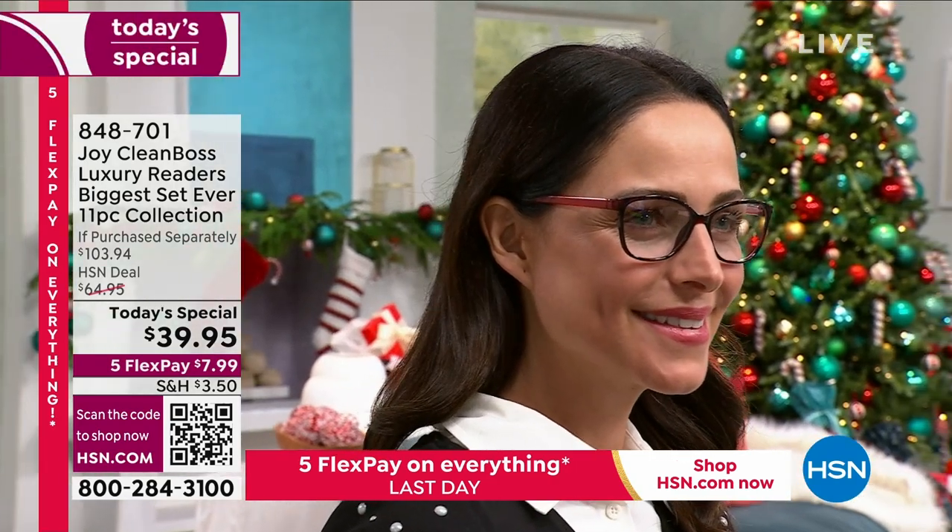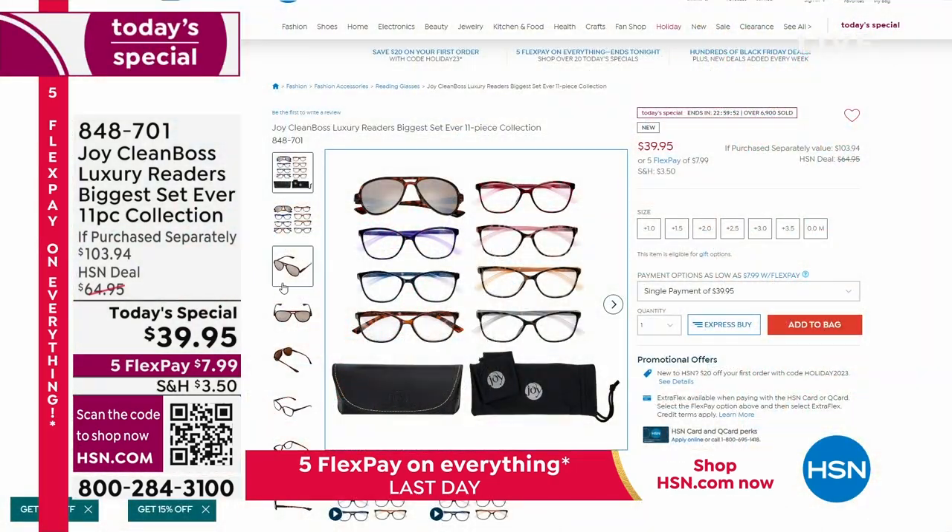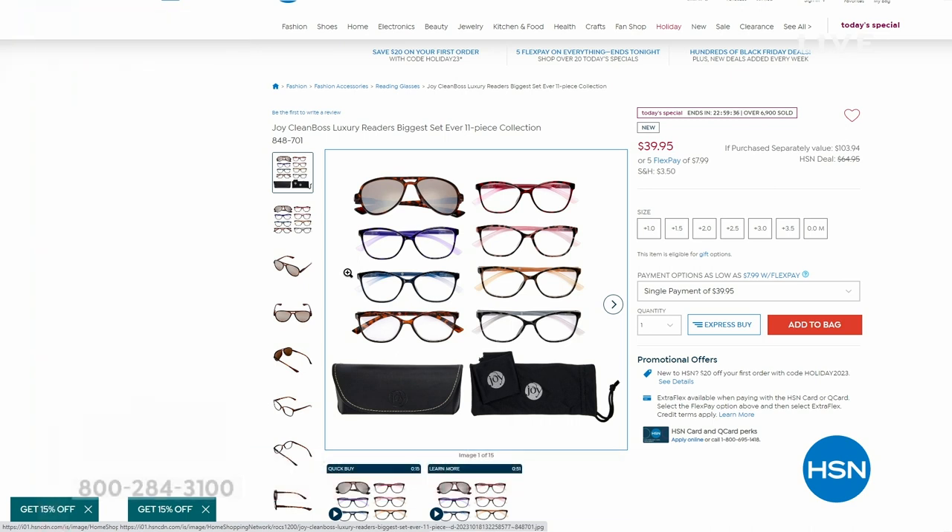These glasses are blue light friendly but without the weird colored tint. You're also getting an aviator sunglass reader, which is super cool because it's a bifocal — great for the beach, pool, or even driving. The transitional ones are included too, so it's huge value. We have magnifications from zero through 3.5.